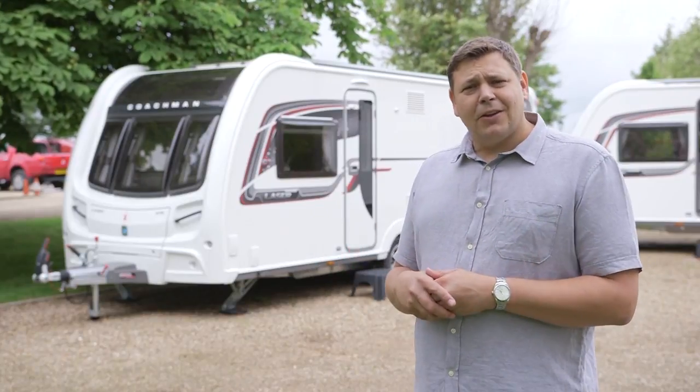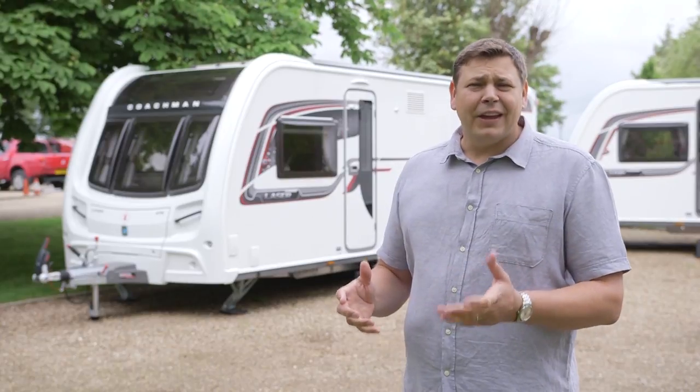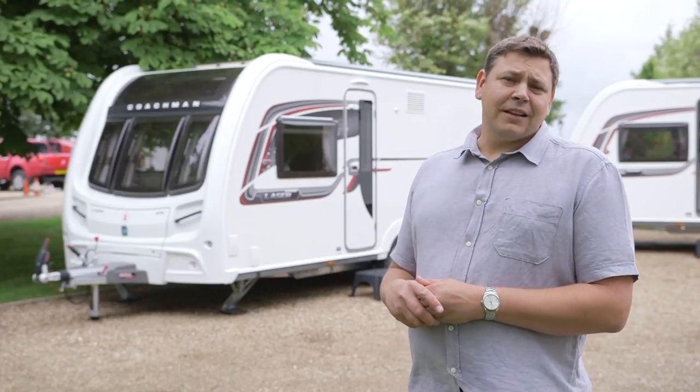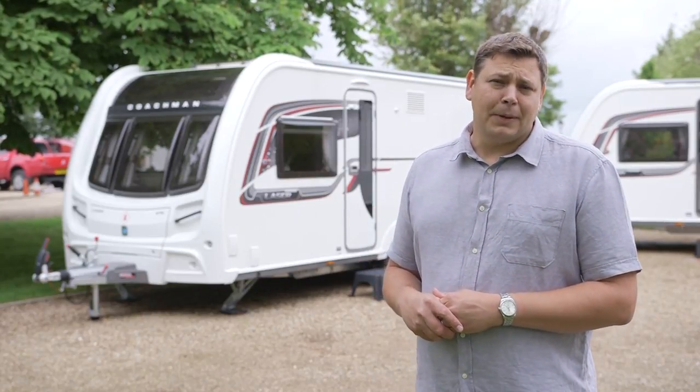Once upon a time, the fixed nearside bed was absolutely the height of luxury. These days, however, it's all about the transverse island bed. So much so, in fact, that for 2017, Coachman has dropped all but one of its fixed nearside bed models.